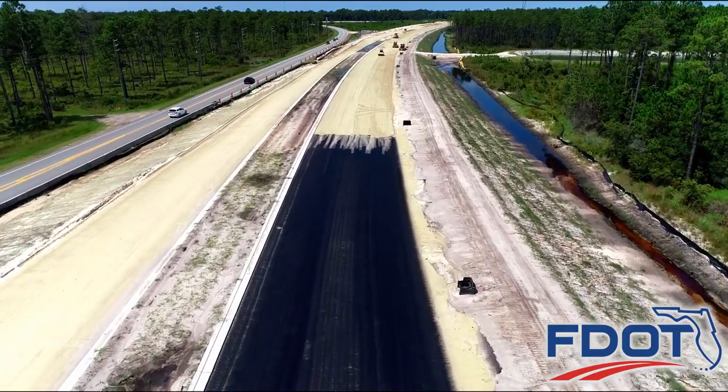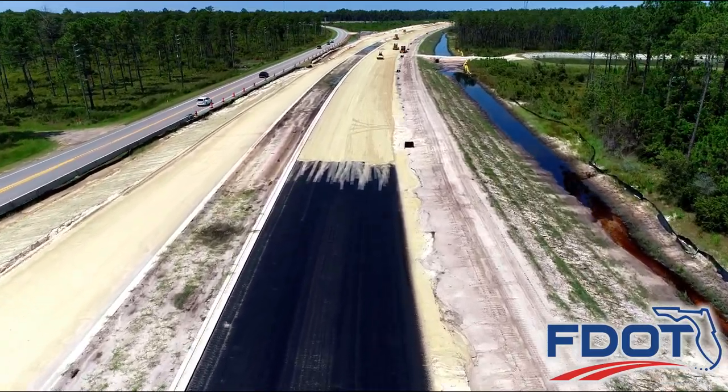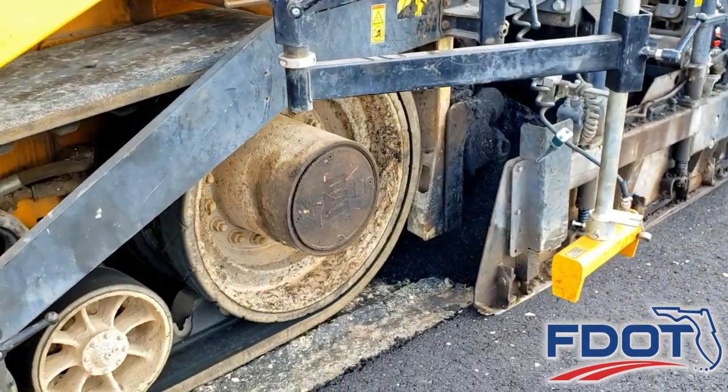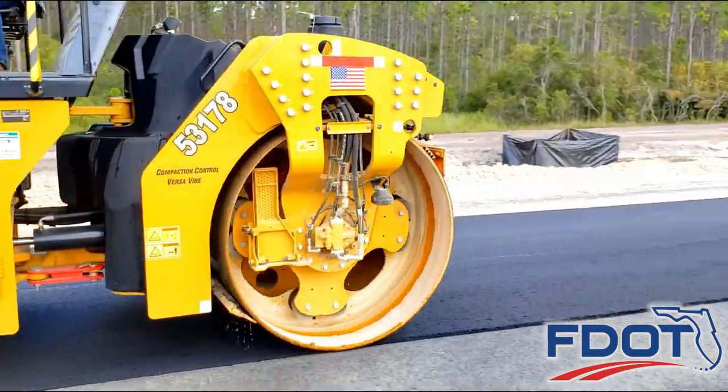The prime coat must dry or cure for 24 hours so the black coating does not stick to the paving equipment's tires when asphalt paving operations begin.